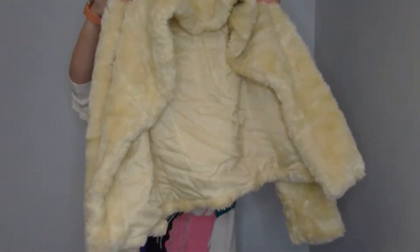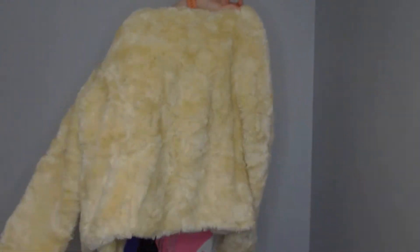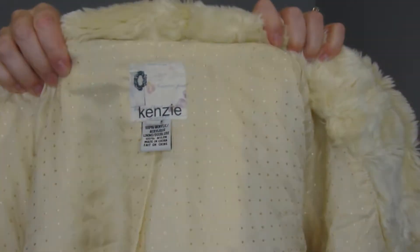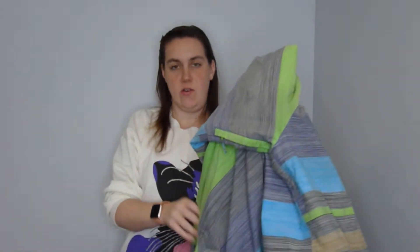My next item — this is mostly coats on the bottom — is this super soft Kenzie teddy bear coat. It's really soft; I'll show you the tag: Kenzie, size 10, with little snap buttons. This is so cozy; it's heavy but I love it so much.